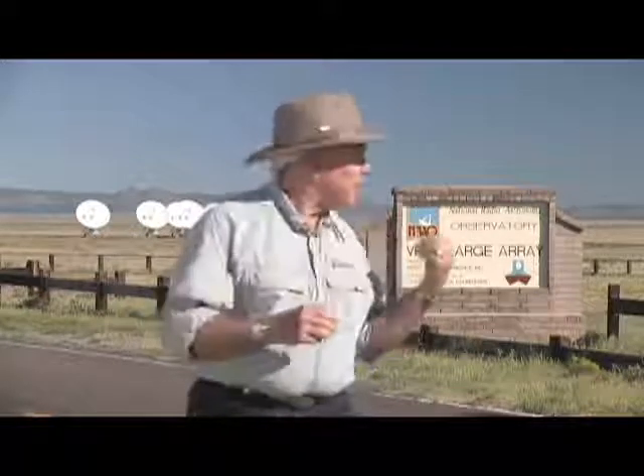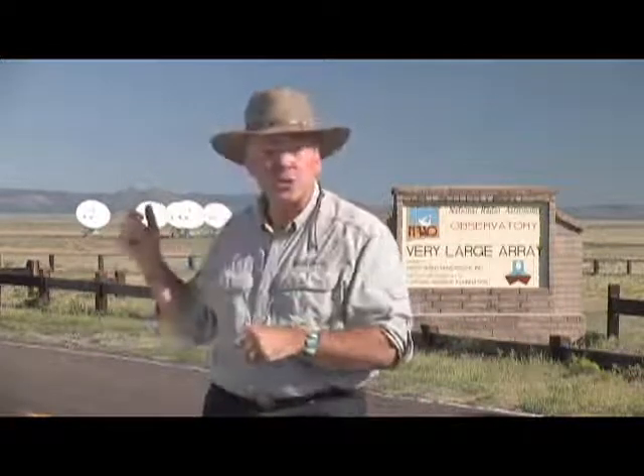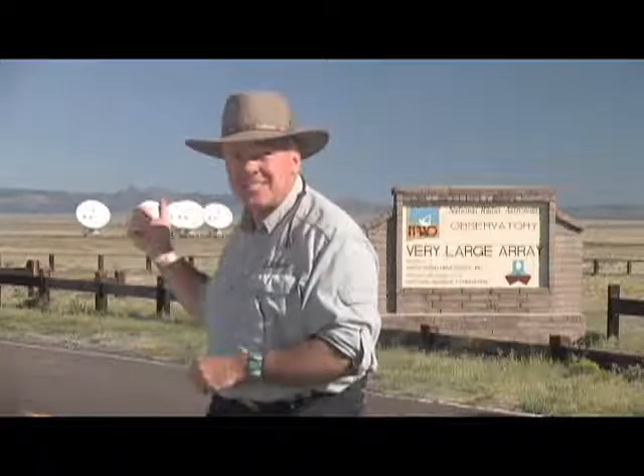Heading west from Magdalena, we hit a very important part for me on this trip. This is the Very Large Array. I'm well versed in astrophysics, as you can quite imagine. So we're going to go inside and talk to my good friend John Spargo, who's going to show us around and tell us what all of these dishes are all about. Let's go inside.